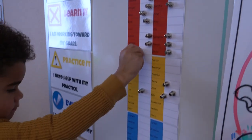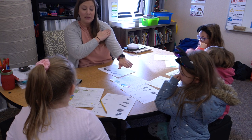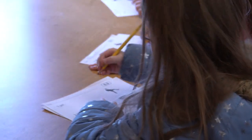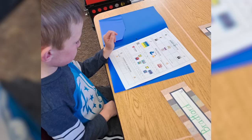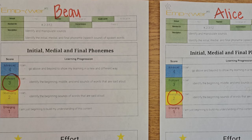My students can advocate for themselves by using our conference board to request individual conference time with me for one-on-one support, or to show an evidence of learning. Pre-assessment data, formal progress monitoring, and informal data collected throughout lessons drive small groups and intervention. The data collected is used to help my students and I identify their current learning level and where they are in relation to the roadmap goals. An important component of using a learning plan with kindergartners is the reflection piece. Students use the ALP to track their weekly learning choices as well as their effort. This learning step has been vital to student success.